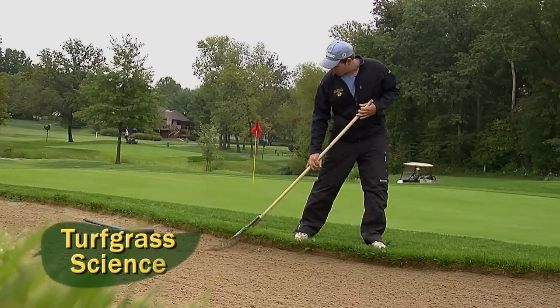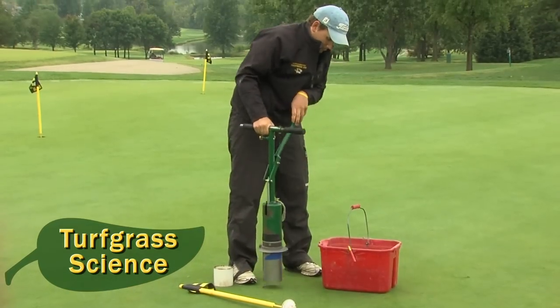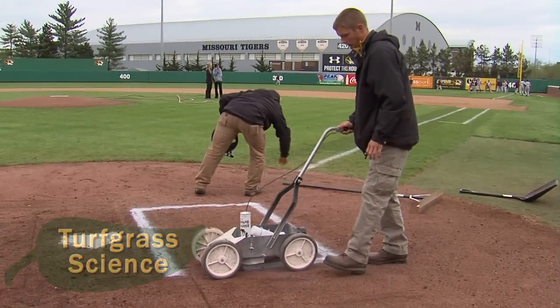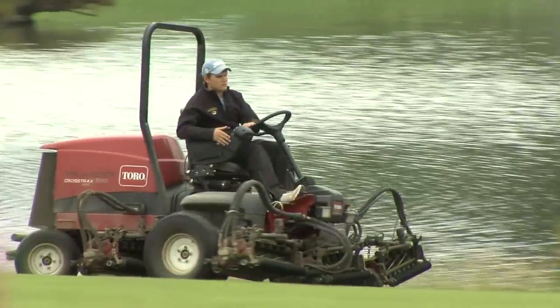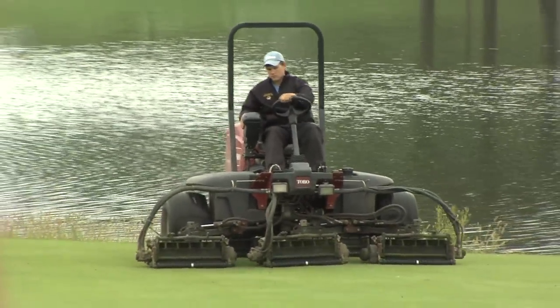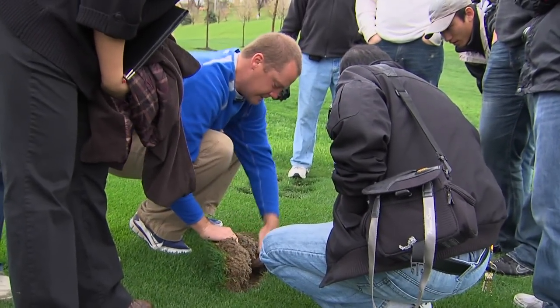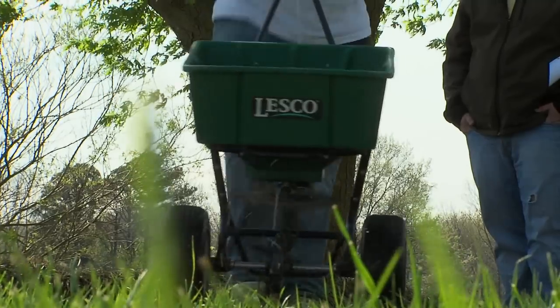Most people don't know everything that goes into getting the grass on a course or even a baseball field to look the way that it looks. Currently we're mowing our greens at 125 hundredths of an inch, which is about the size of a credit card. We're always conscious of what's going on with the turf, and it all starts in the soil — the root zone — whether that be soil temperature, pH, fertility, or moisture.